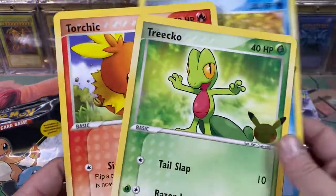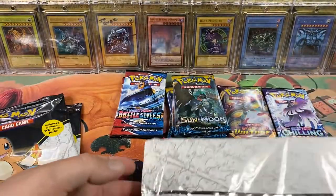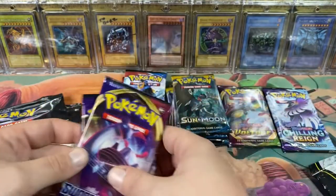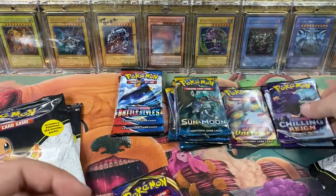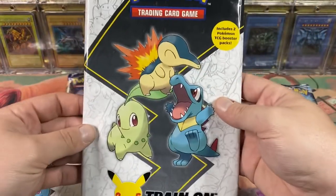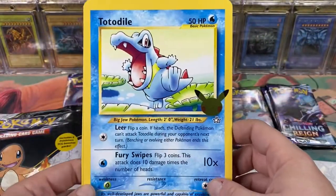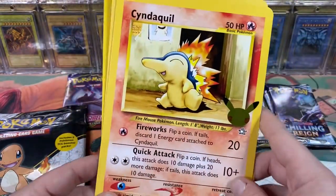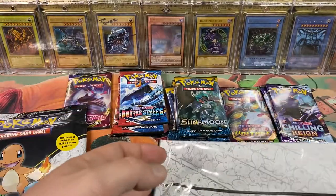Torchic and Mudkip - usually the fire starter is in the middle so that's a little strange. Boom, Gen 3! We got another Sword and Shield, and then another Chilling Reign. Then boom - the Johto Pokemon! Totodile, Chikorita, Cyndaquil - Cyndaquil is honestly my favorite fire starter because Typhlosion is definitely my favorite fire Pokemon. I love the different artworks and layouts that come through with these.